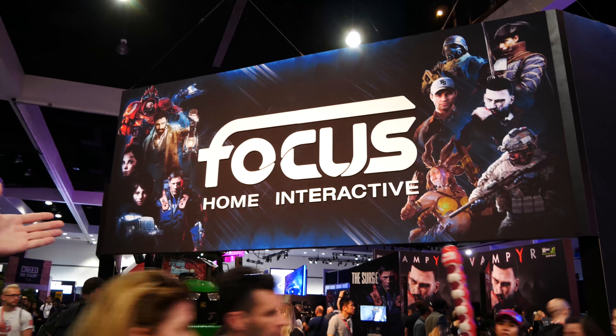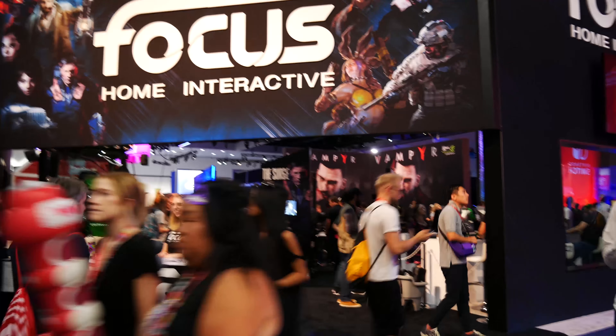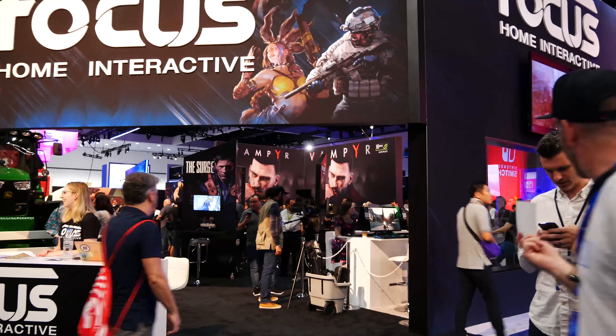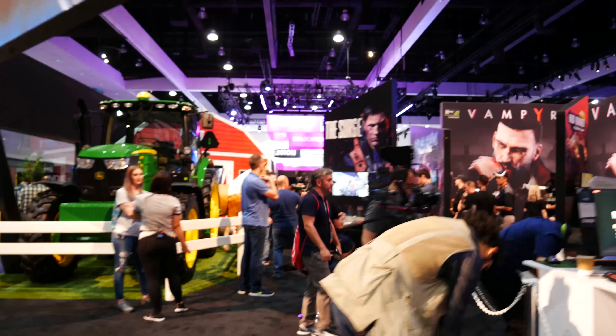As you can see, this is the Focus Home Interactive booth — Vampyr is here. Fun fact: I actually reviewed Vampyr myself and I'm quite the fan. Seemingly one of the bigger fans out of all the media outlets because I think I rated it the highest. Maybe I'm an idiot, maybe I'm not — try it for yourself, it's a whole lot of fun. They also have a tractor with a horse — is that Farm Simulator?